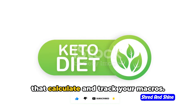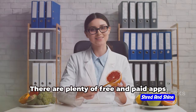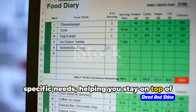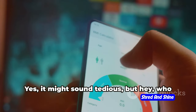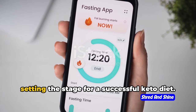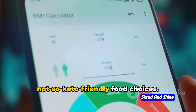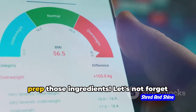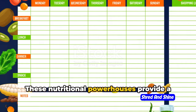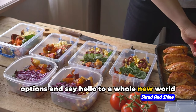Next, enter the digital age with tools that calculate and track your macros. Think of these as your personal assistants, always ready to keep your macros in check. There are plenty of free and paid apps and websites out there that can be tailored to your specific needs. Now, let's talk about planning and prepping your meals. Meal planning is like setting the stage for a successful keto diet — it helps you stay on track with your macro goals and avoid those last-minute, not-so-keto-friendly food choices. So get creative, plan your meals, and prep those ingredients.